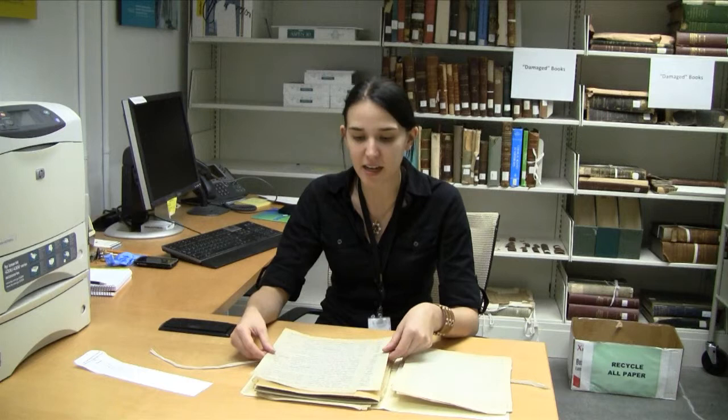These journals give us an idea of the kinds of things that he saw during his fieldwork, some of the species he came across. I'm just going to read a couple of excerpts to give you an idea of the kinds of information we can find in these research materials.